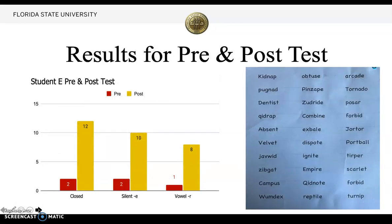My results for the pre- and post-test showed great growth. On the closed portion, the student scored two correct on the pre-test, then 12 out of 15 on the post-test. For silent E, she got two the first time and 10 the second time. For vowel R, she got one correct on the pre-test and eight on the post-test.